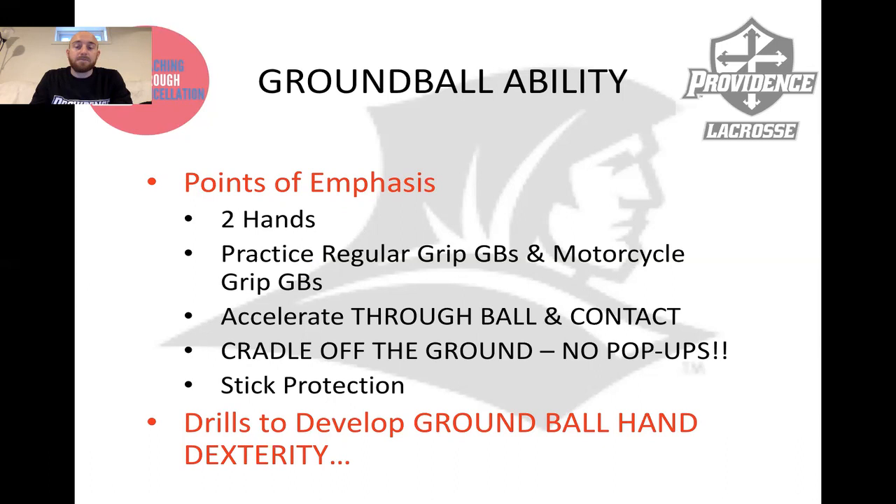The next one is a big one for me: cradle off the ground — no pop-ups. If you don't cradle and you pick up the ball right away, the ball is likely to pop up into the air and allow your opponents to check you — a much bigger window for error. When you cradle off the ground, you lock that ball into your pocket. It's going to help flatten out the mesh after it's been pushed into the back of your stick for the initial face-off. Cradling off the ground is a key detail to increase your ground ball success.